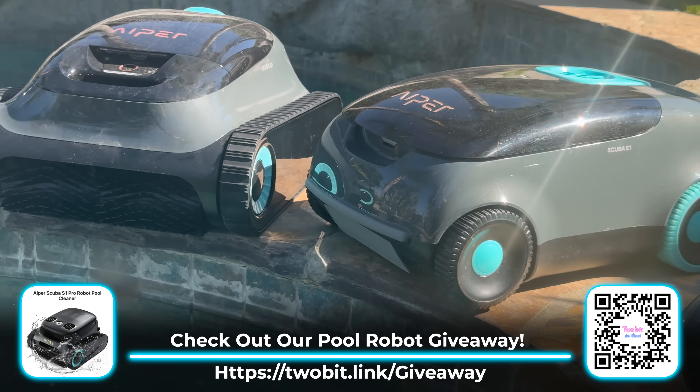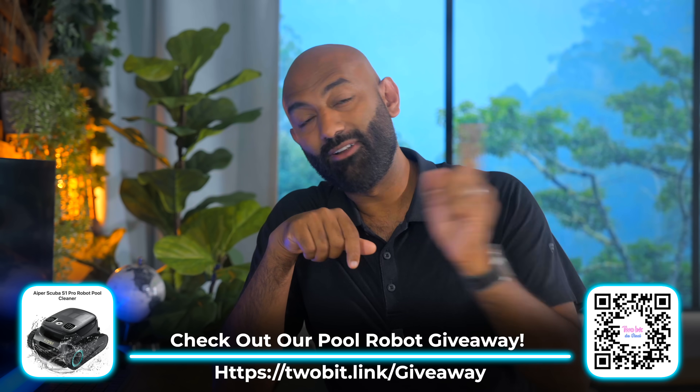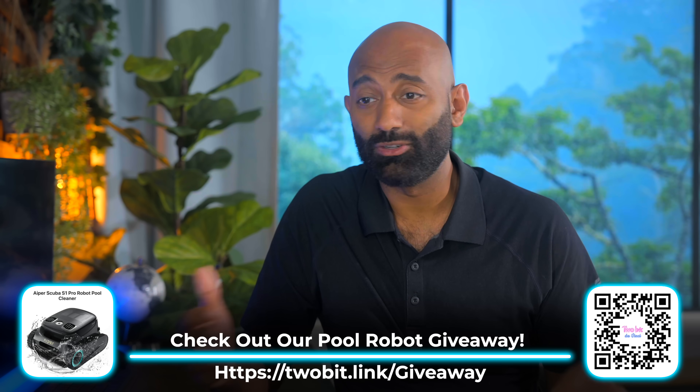We're going to be giving some Aper robots away to our viewers. Follow the link, join our newsletter, and in the very next episode of our newsletter there will be information you can fill out. Honestly, the newsletter is so new there's probably not going to be very many people, so your odds of winning are going to be pretty high.